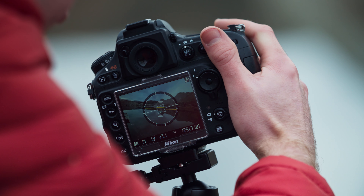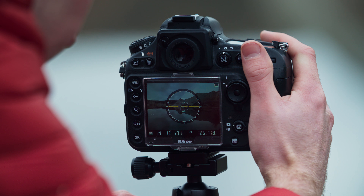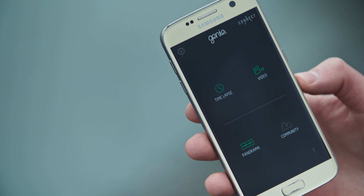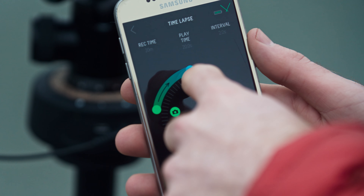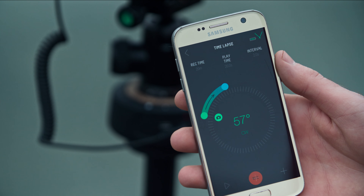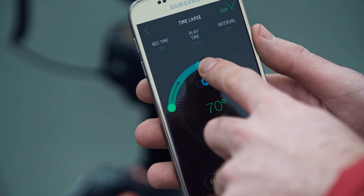Once my first frame is set and I'm happy with the composition, it's important to make sure that the horizon is level. Although it's easy to fix later on, it's best to get right out in the field. For setting the movement parameters I will be using the Syrup Genie app on my phone. I can set my start point directly on the app and then roughly decide how far I want to pan. Running a preview of the movement in the app allows me to check the exact speed and the end point. Once the camera reaches the end I can make tweaks to the end point to get it just right.